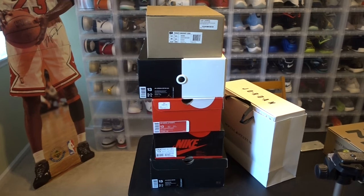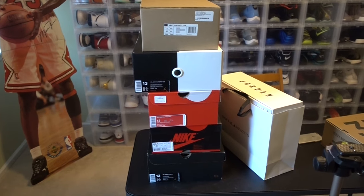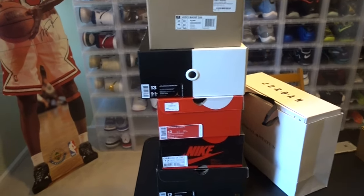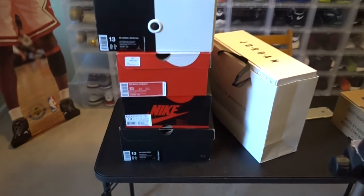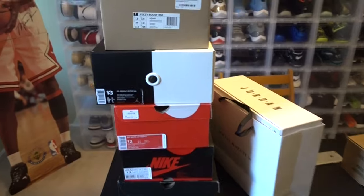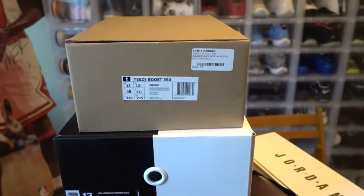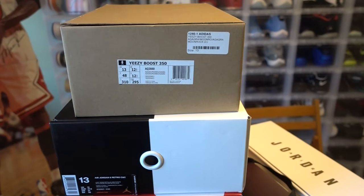I just sent in to Flight Club a couple days ago around eight thousand dollars worth of shoes — like seven or eight pairs. Here's my next shipping going to Flight Club. I think this one is going to be a little over four thousand from what they approved on the invoice. So in the past four or five days I'll be sending in close to twelve thousand dollars worth of shoes to Flight Club for consignment.